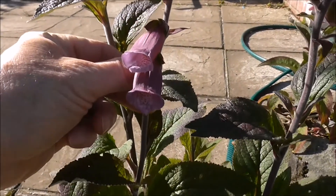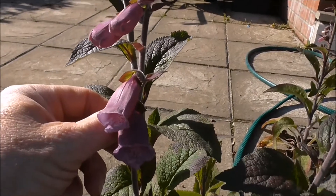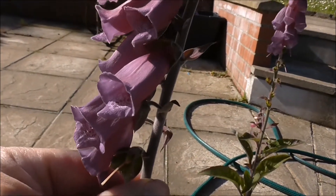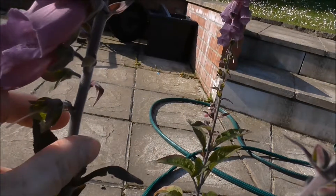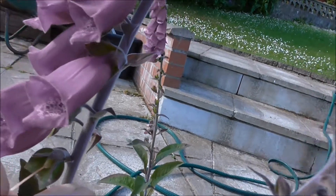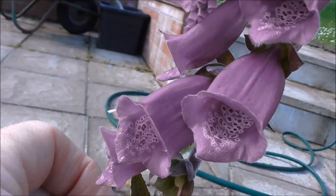These foxgloves here of course are pink, and you do get them coming in white, but the white ones are a lot rarer. I love the wee colours up inside the foxgloves as well - it's totally amazing, the detail.